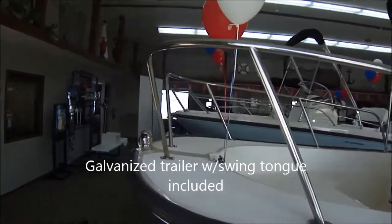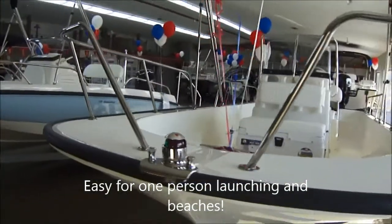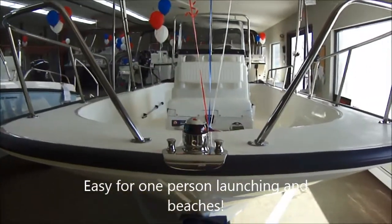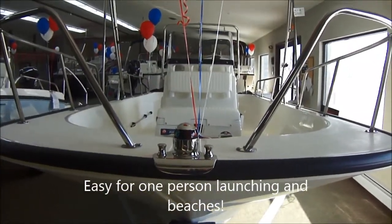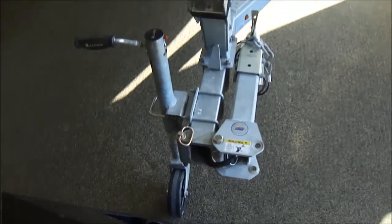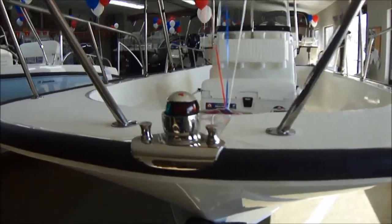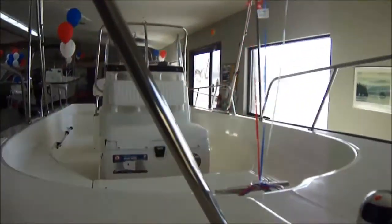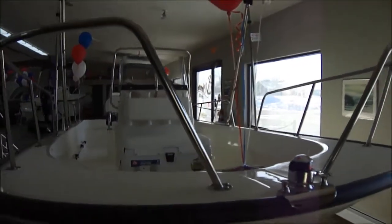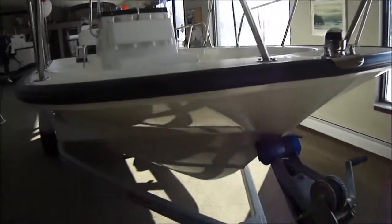We put the new split bow rail on this boat. That's a great feature for getting in and out of the water, off on a beach or on a dock. I like to launch boats by myself — you can jump right up through here to get on and off the boat. It makes it really easy. This is all welded, bolted-on rail, so you can put all the weight you want on it and pull yourself right up off the trailer.